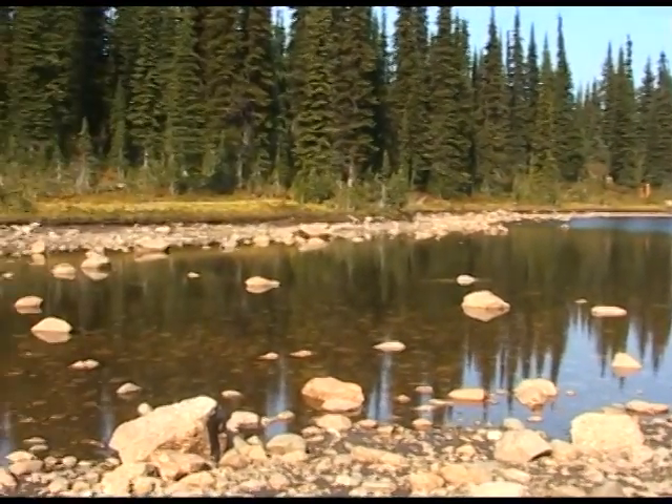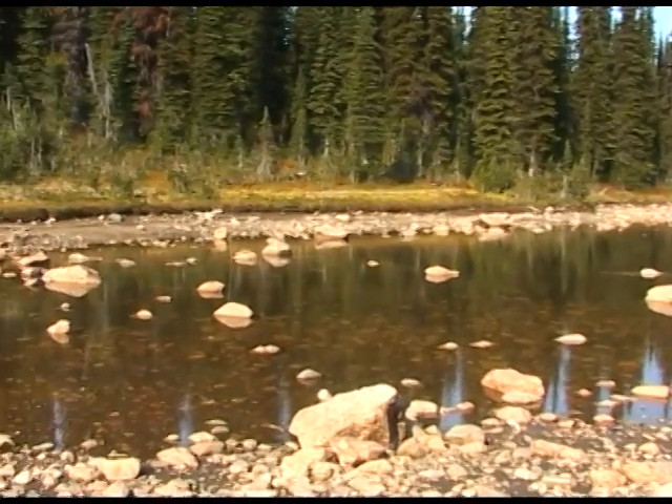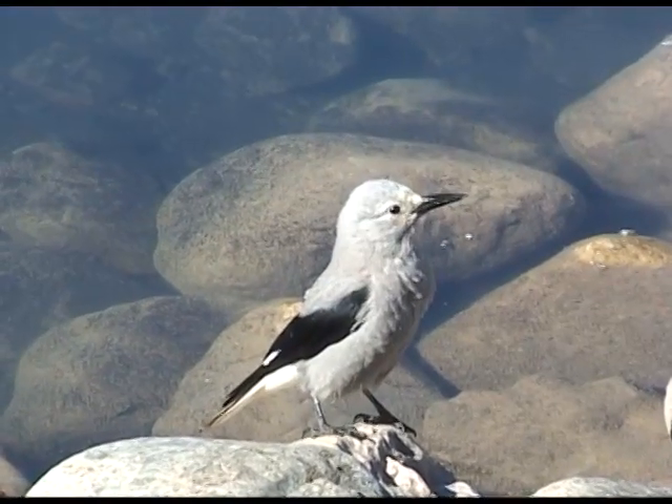We were promised a day of wildlife. Our first encounter was a Clark's Nutcracker drinking in the pool.